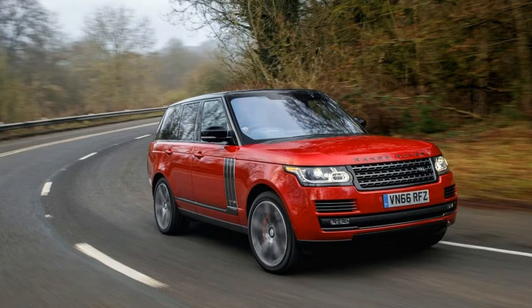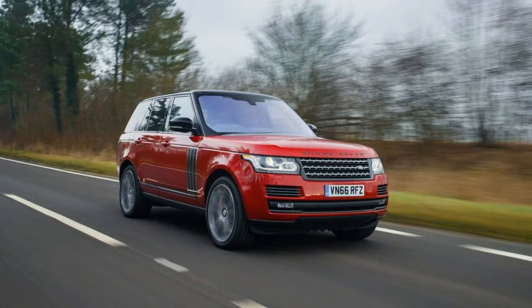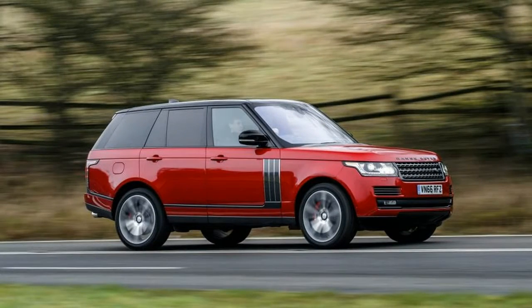Rather than leave this tiny subset of buyers looking up market toward the Bentley Bentayga for a premium performance full-size SUV fix, Land Rover turned to SVO to create and assemble the Range Rover SV Autobiography Dynamic — a gentleman's express, in Stanton's words.